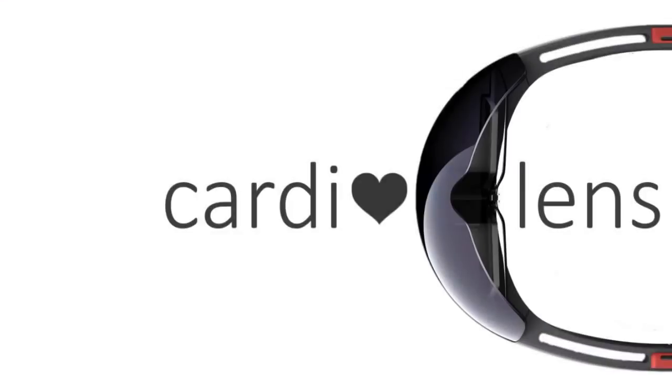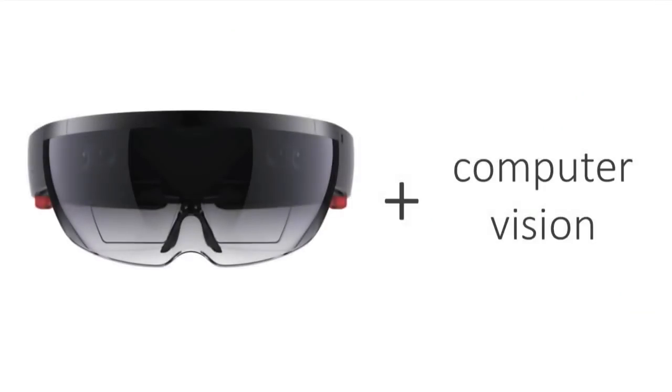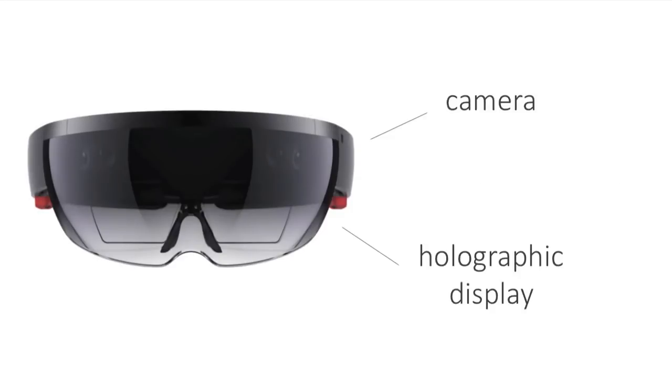Imagine if when you looked at someone you could see their heart beat. We built a system, CardioLens, to do exactly that. It combines state-of-the-art computer vision methods and the Microsoft HoloLens. CardioLens uses the front-facing camera for remote physiological measurement and the holographic display for a mixed reality visualization.